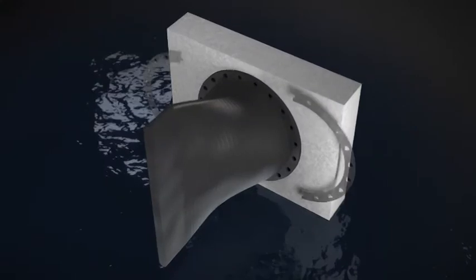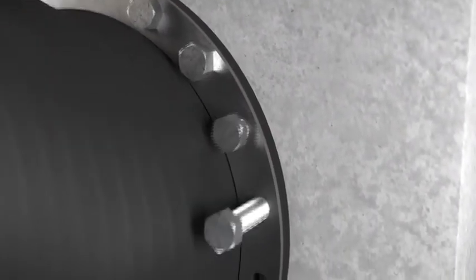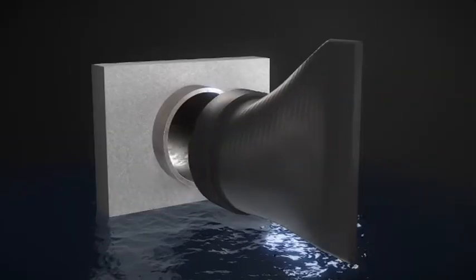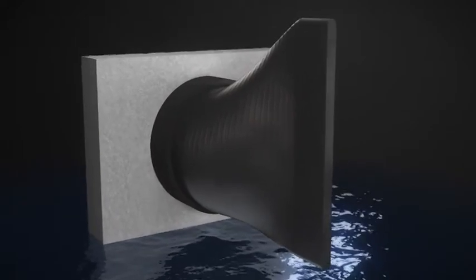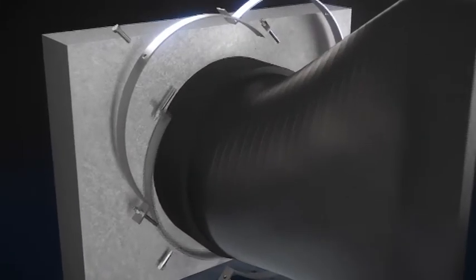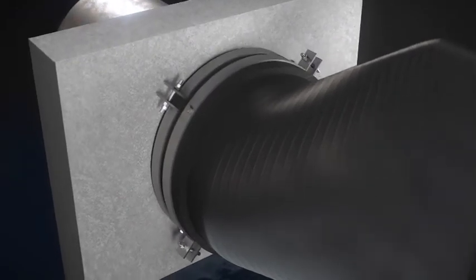The Flange Style 711 model has optional drilling patterns to match flange specification or even custom headwall drilling. The Slip-On Style 731 model easily slips over the outside diameter of a pipe and includes stainless steel clamps for securing the valve to the pipe.